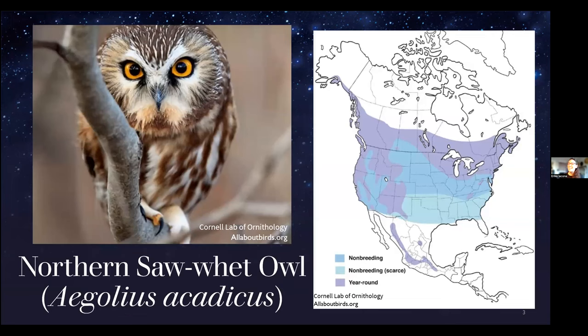Moving on to sawwhets — that's why we're here tonight. Sawwhet owls are one of the smallest owls in the world. They weigh between 65 and 150 grams, which is only about a half deck of playing cards — extremely small. Northern sawwhet owls are considered the most plentiful owl in North America, and they're most closely related to the boreal owl, with which they do overlap in range.